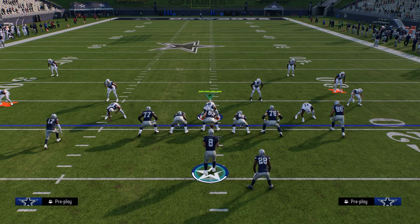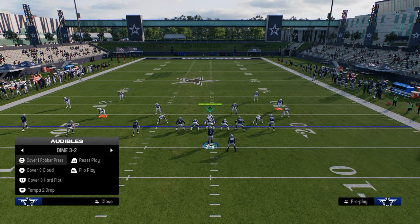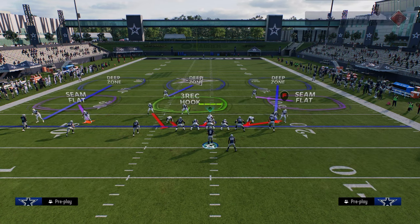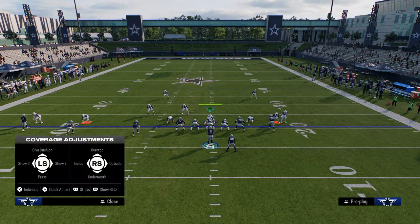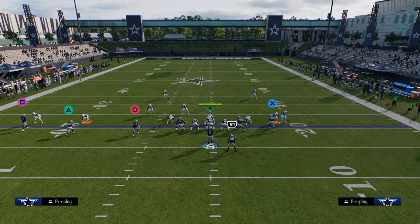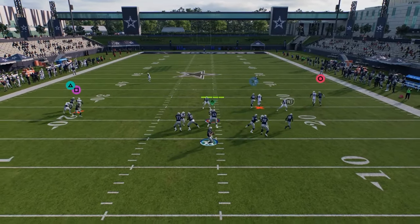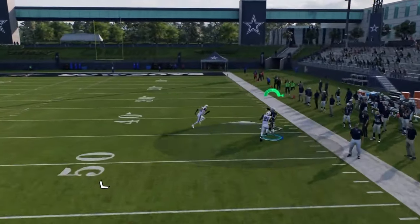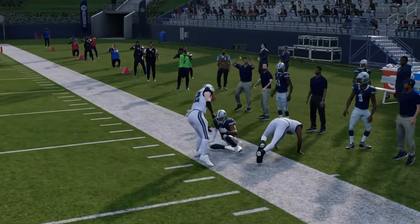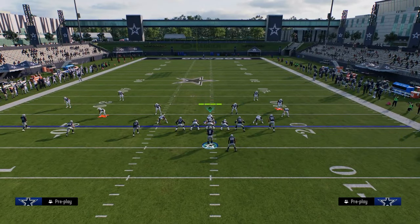Another reason why this is good is if they do play man-to-man — let's say shaded underneath man coverage, which you're starting to see a lot. Even if they have the deep half defender, you're going to notice that this shaded man, a lot of times, this guy can just get on top of the defender and get up and over the top of his shoulder. So that's something potentially you can hit. If there's no safety help in that situation, it'll be a little bit better as well.